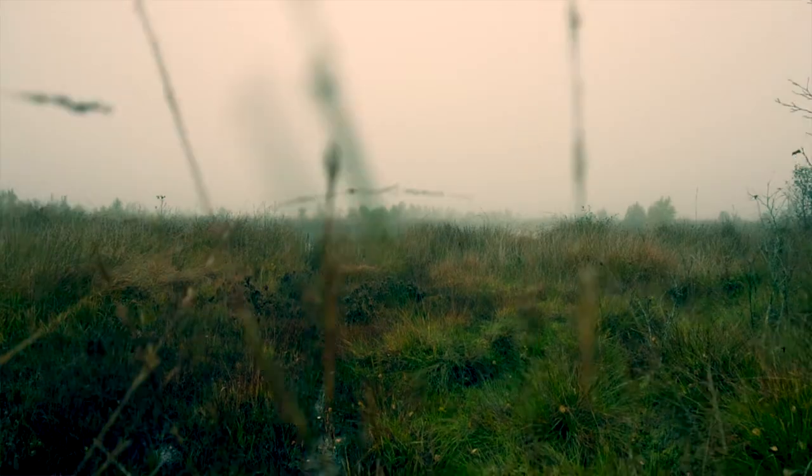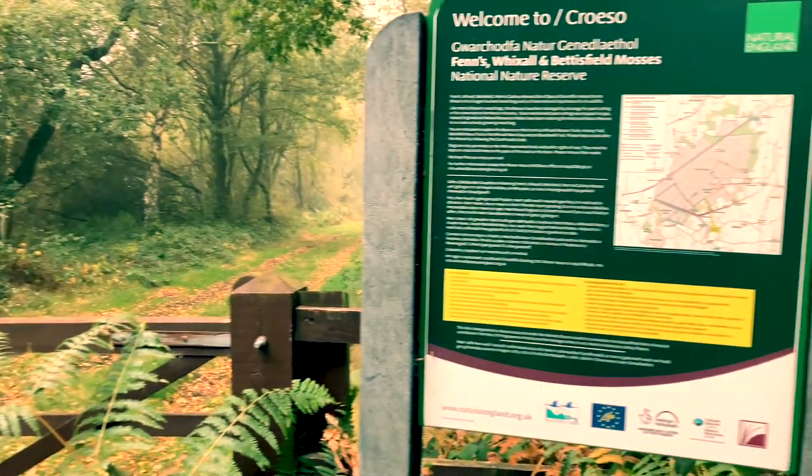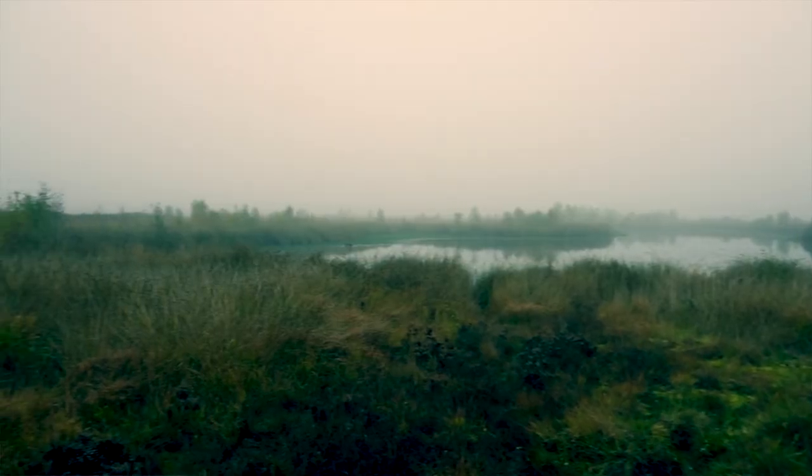It's primarily about the lowland raised bog restoration at Fens-Wixell and Bettersfield-Mosses National Nature Reserve, which is a cross-border site between England and Wales.